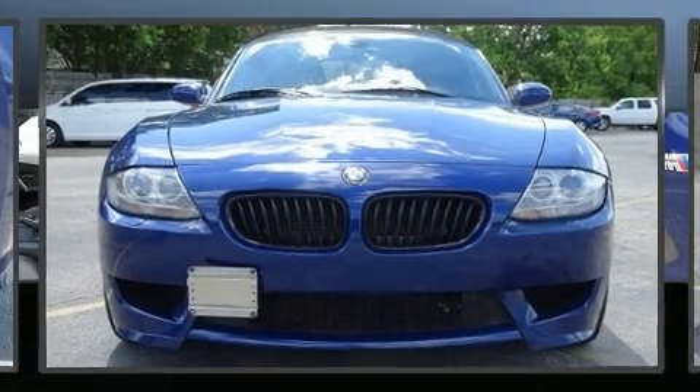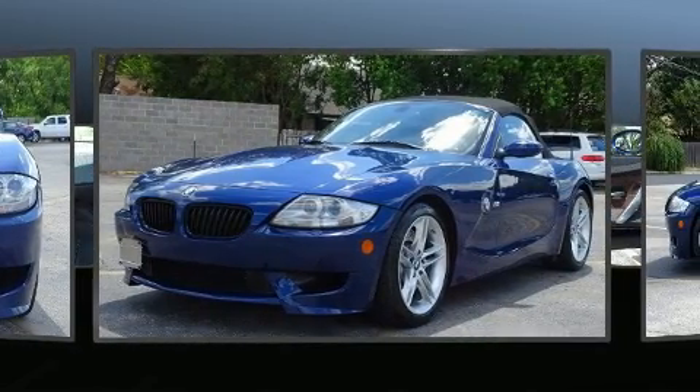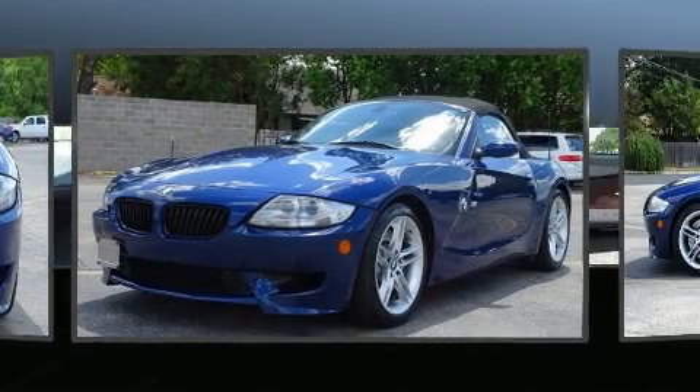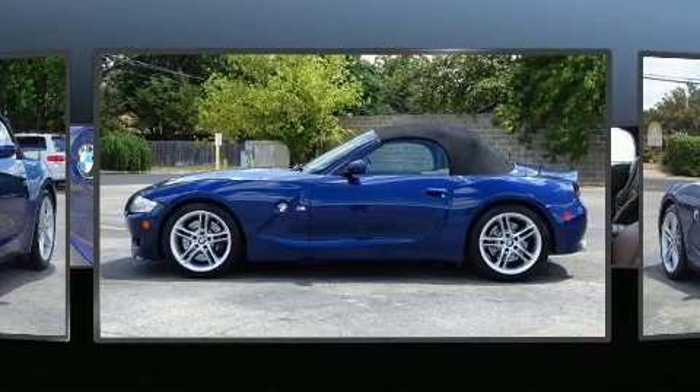This two-door, two-passenger convertible still has less than 35,000 miles. BMW made sure to keep road handling and sportiness at the top of its priority list. It features an automatic transmission, rear-wheel drive, and a 3.2-liter six-cylinder engine.